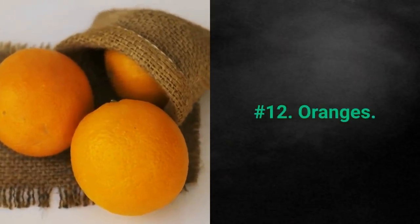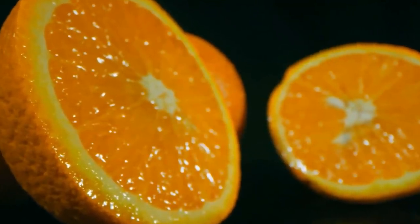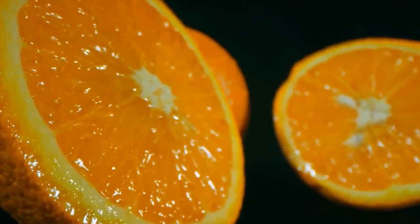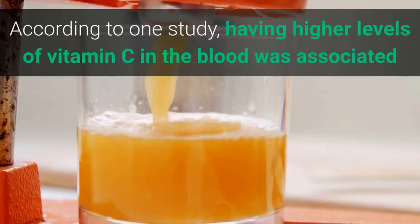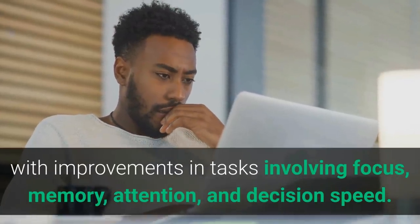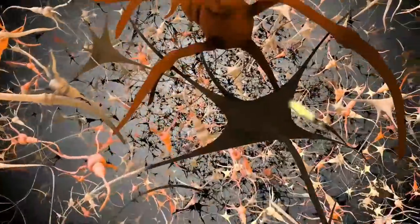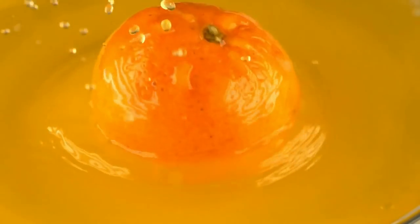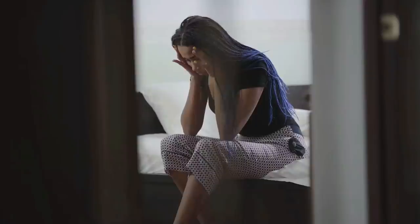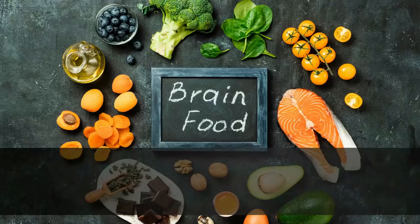12. Oranges. You can get almost all the vitamin C you need in a day by eating one medium orange. This is important for brain health since vitamin C is a key factor in preventing mental decline. Having higher levels of vitamin C in the blood was associated with improvements in focus, memory, attention, and decision speed. Vitamin C is a powerful antioxidant that helps fight off free radicals that can damage brain cells, and it may protect against conditions like major depressive disorder, anxiety, schizophrenia, and Alzheimer's disease.